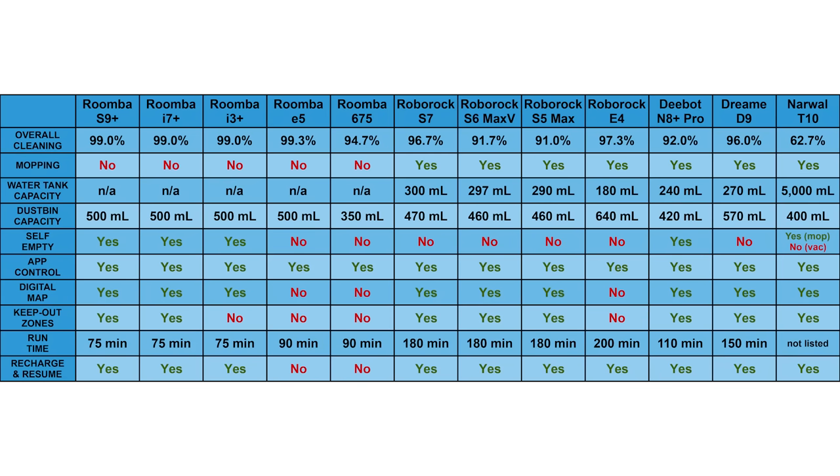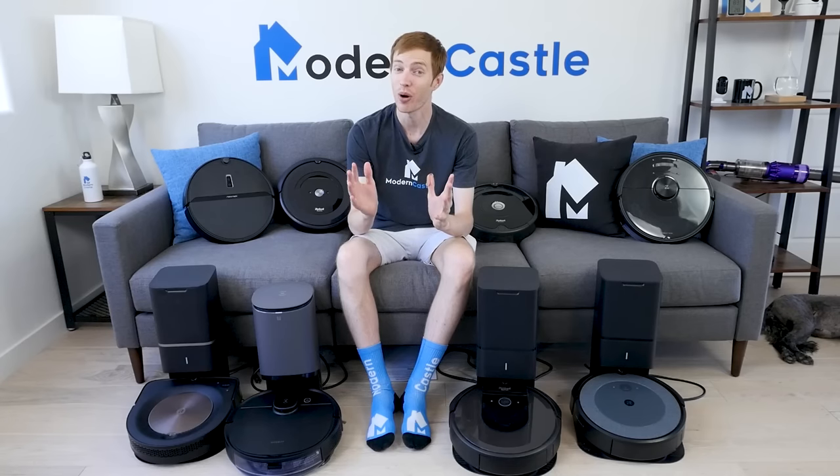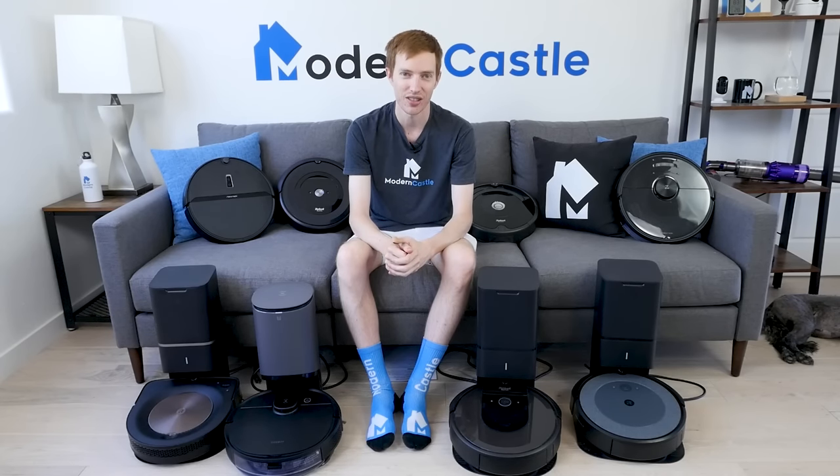We are bringing up our data summary sheet now so you can see the specific testing data for each robot we included in this video. Feel free to pause the video here if you need more time to read through it. That is it for this mega video. Do you like this longer, super in-depth format? Let us know in the comments. If you're interested in buying any of the robots we featured today, we've got links in the description. If you have any questions, please feel free to ask in the comments. And as always, thank you so much for watching.